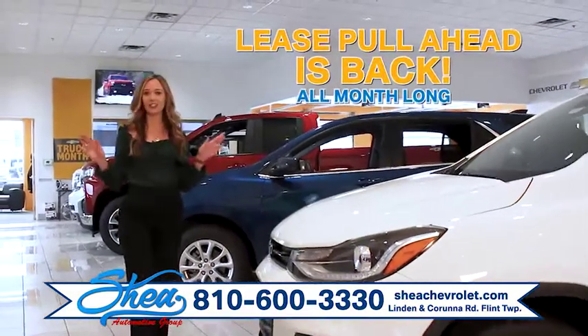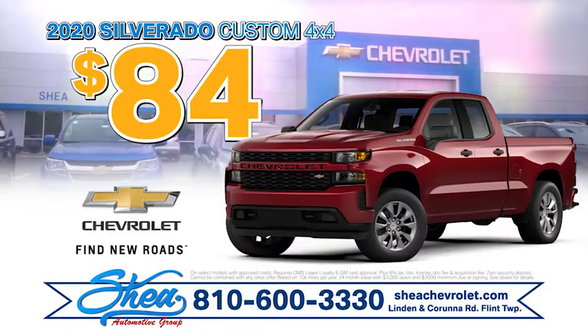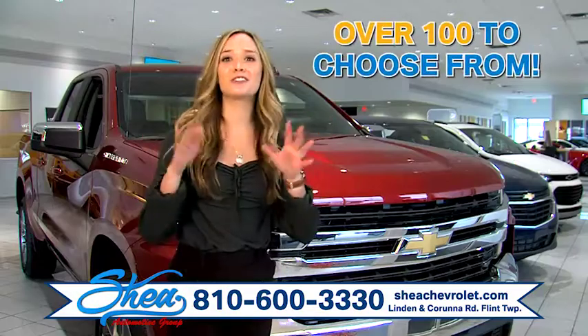Lease Pull Ahead is back all month long at Shea Chevrolet. Turn your lease in early and drive a Silverado 4x4 for $84 a month, and there's over a hundred to choose from.